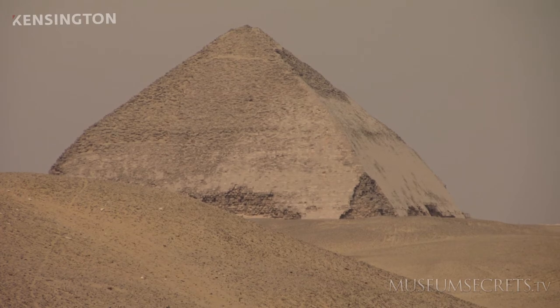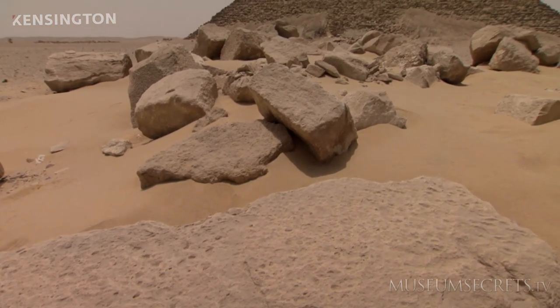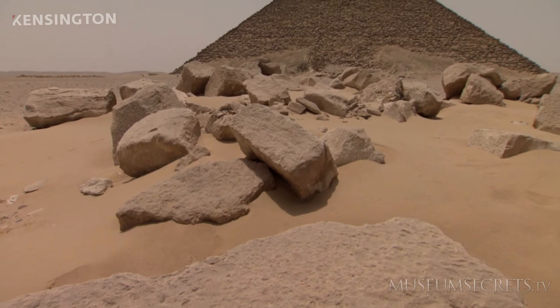They quickly finished up the construction of the Bent Pyramid and abandoned it completely. The Black and Bent Pyramids have yet another neighbor: the Red Pyramid.